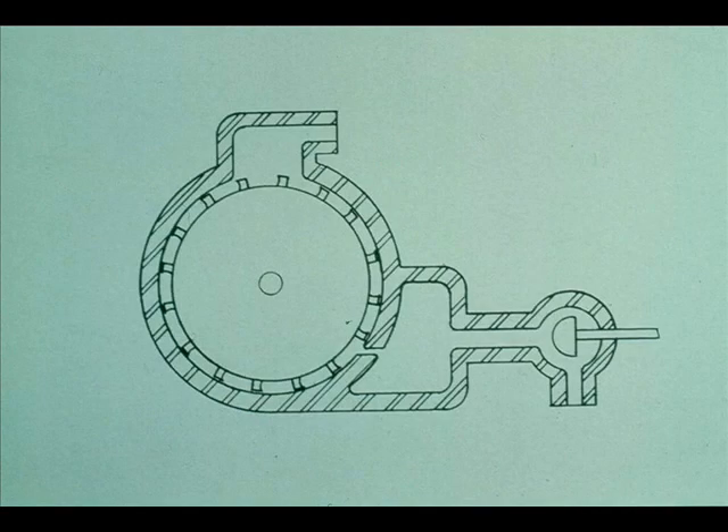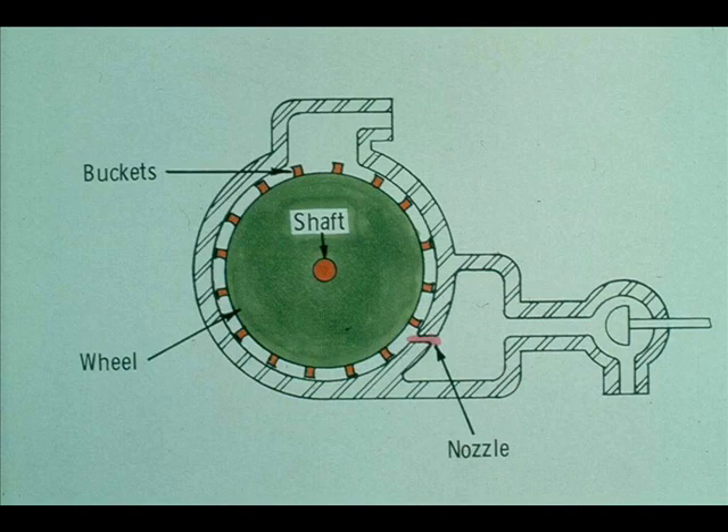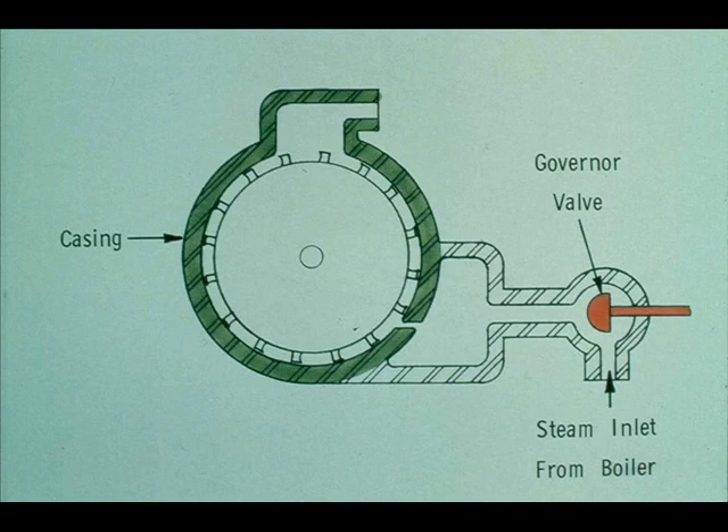Since impulse turbines are by far the most popular, we will concentrate on them from this point on in this course. Let's look at a cutaway drawing of a single-stage impulse turbine and study the principle of operation. All impulse turbines are equipped with certain basic parts: a shaft, one or more wheels with buckets mounted on the rim, and one or more nozzles that direct the steam against the buckets. A casing is also needed to confine the steam, and valves are required to control and regulate the flow of steam to the nozzles. The valves are controlled by a governor.